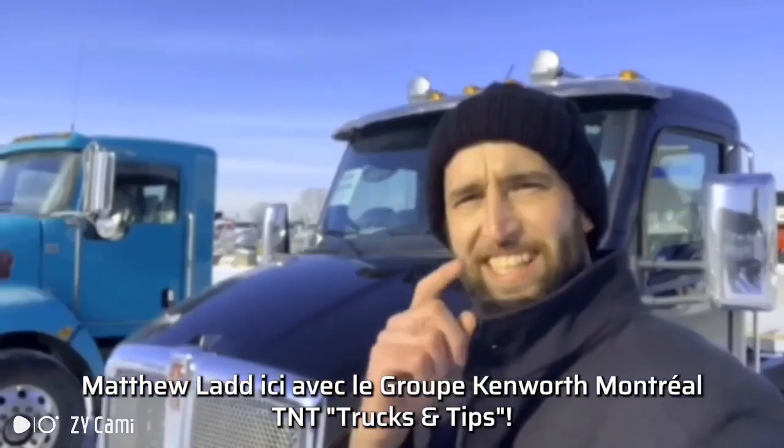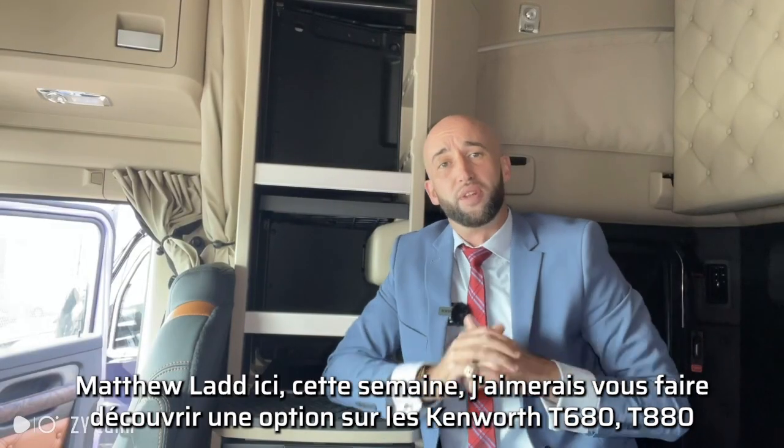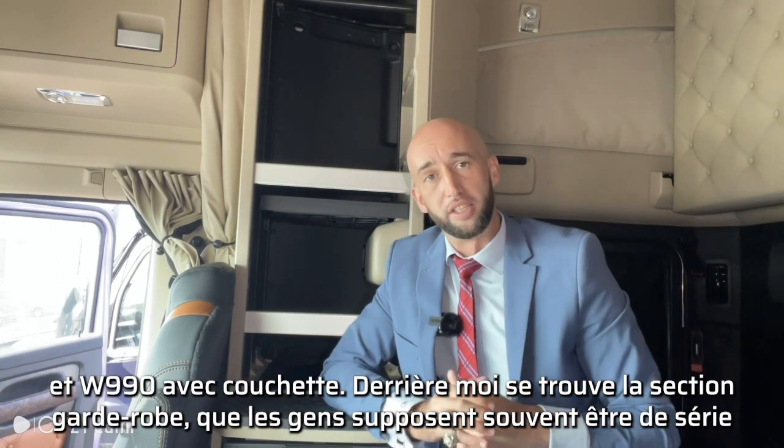Matthew Ladd here with Group Kenworth Montreal, TNT Trucks and Tips. This week I want to show you an option on the Kenworth T680, T880, and W990 Sleeper.